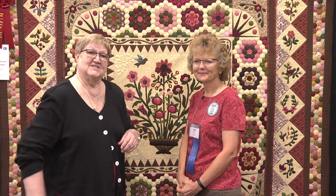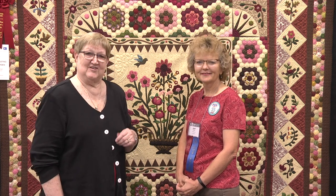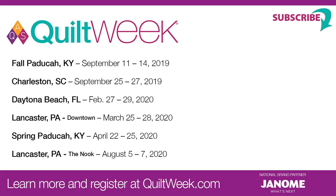We hope we'll see entries from you at a future AQS Quilt Week.